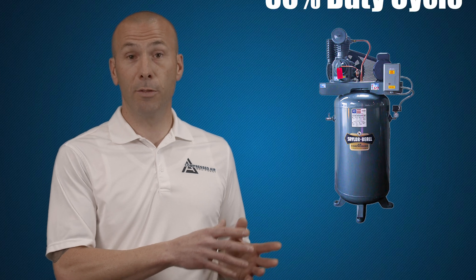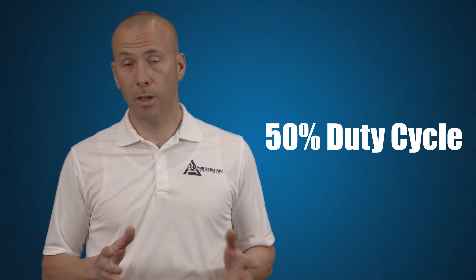Those compressors are designed for a 50% duty cycle. So, in other words, if it runs for two or three minutes, it's going to need a two or three minute break for cool down.